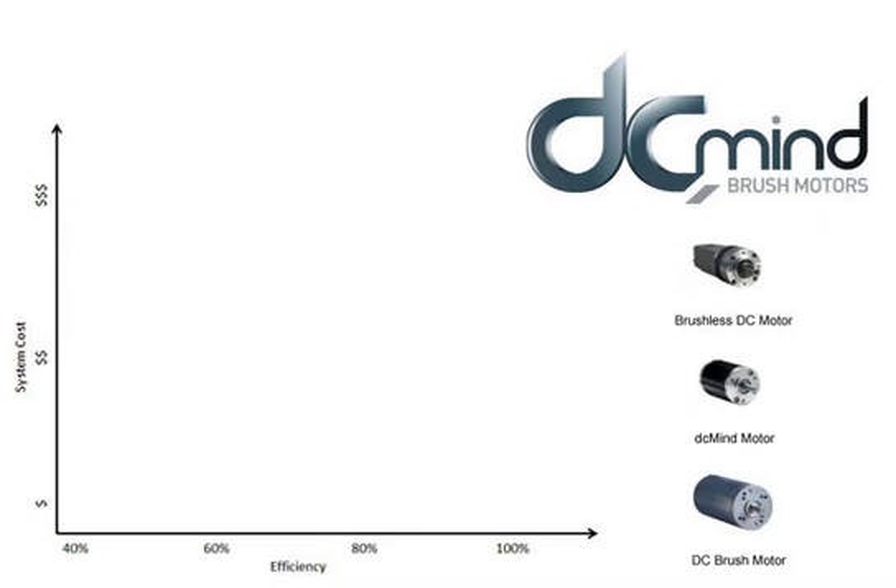In this second graph, we compare efficiency and overall system cost. One of the key features of brushless motors is that they are much more efficient than a standard brush motor, normally over 80% efficient — clearly superior to a standard brush system. This is one of the reasons why brushless motors are chosen for battery operated applications, for example. However, if applied appropriately, DC Mind motors were engineered to meet 80% efficiency, making them a candidate for battery operated applications.